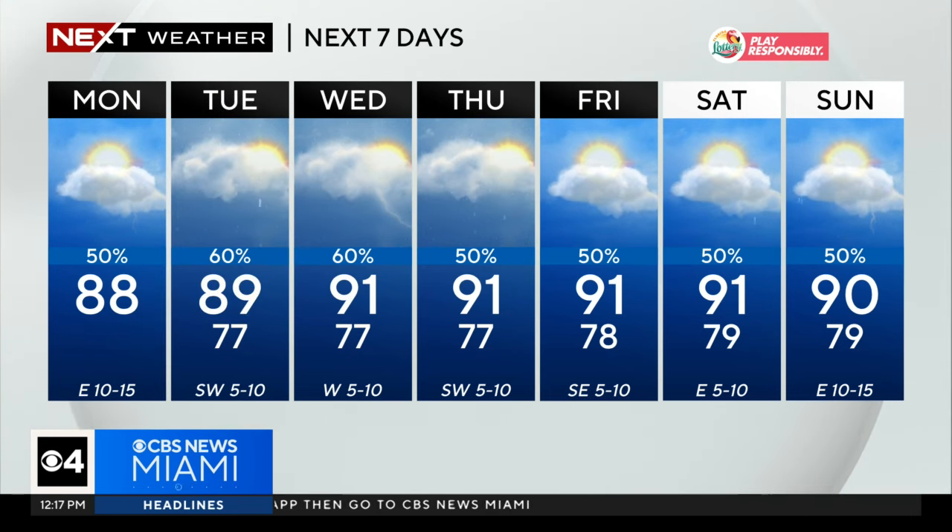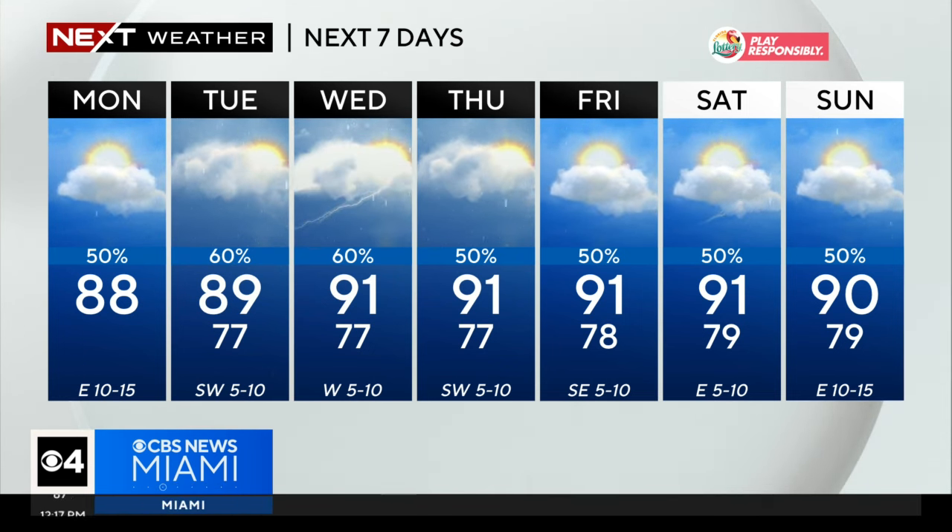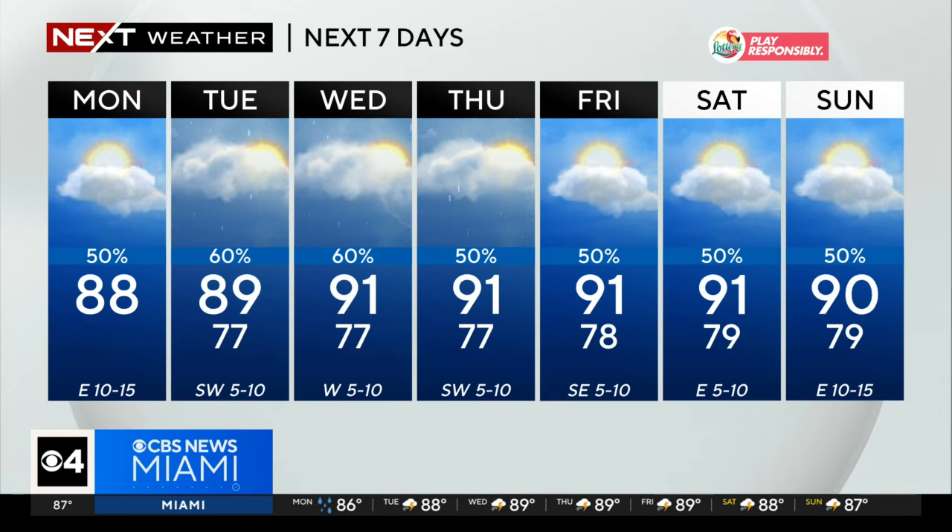Highs climbing to around 89 tomorrow, 91 Wednesday, Thursday, and Friday. Notice that the rain chance sits at 50 percent. Even as we head into the weekend, we'll have to deal with some scattered showers and storms, but at least we'll see a little bit of sunshine here and there as we head into the weekend with that wind turning more out of the east.